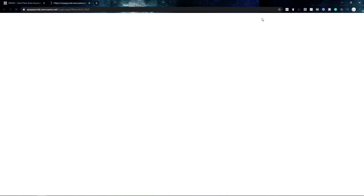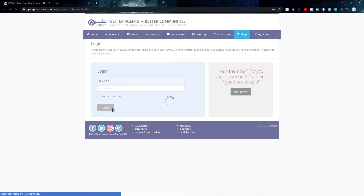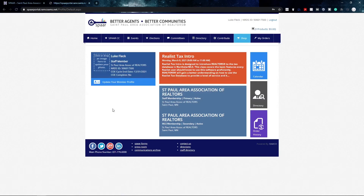To access our online store, go to www.spaar.com, click on the login button in the upper right-hand corner, log in to your SPAR portal account, and once there you can click on the shop tab and visit our online store.